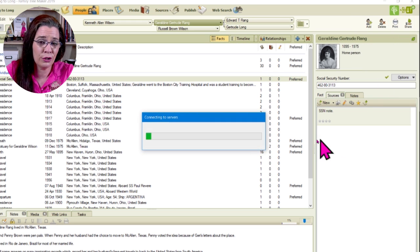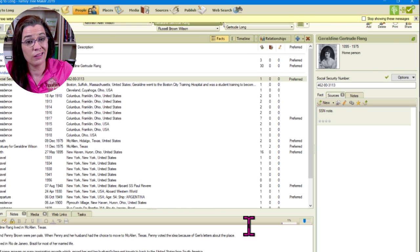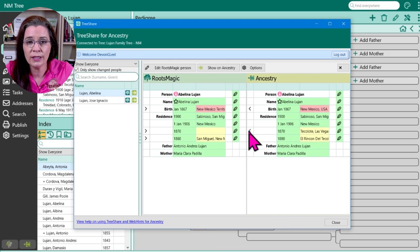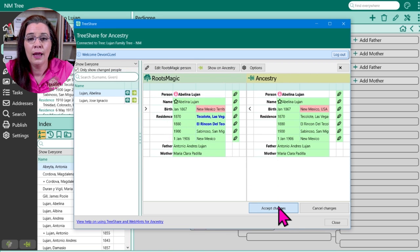With Family Tree Maker, you can turn on the auto-syncing feature to Ancestry, and it will update Ancestry after you make each change. If you turn off the auto-sync feature — which I tend to do when I'm doing a lot of changes — you can then batch process all of your changes at once. That process is quick and easy. By contrast, Roots Magic does not seem to have a rapid sync feature with Ancestry; their tree update feature requires manually reviewing the changes for each person. Unlike the tree update feature for FamilySearch, you can select multiple changes to one person at a time and update Ancestry in small batches. Therefore, syncing our trees with Ancestry is much better done with Family Tree Maker.